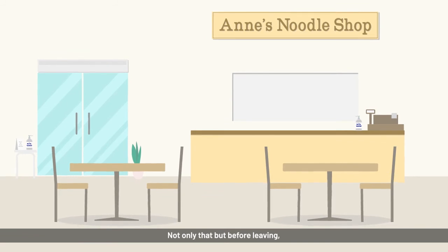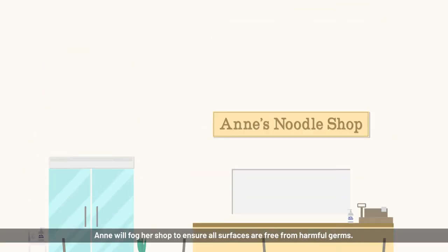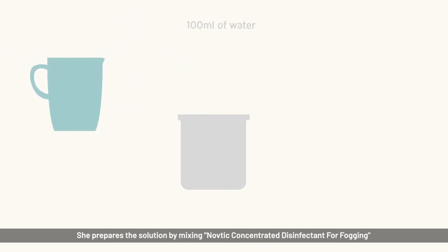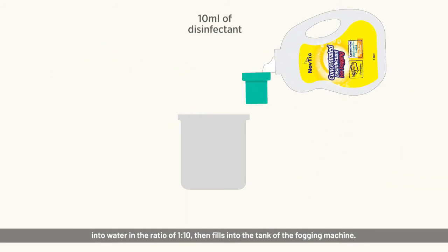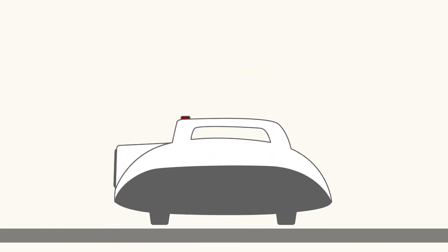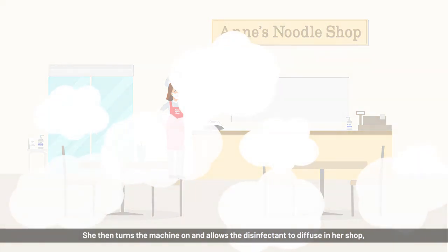Not only that, but before leaving, Anne will fog her shop to ensure all surfaces are free from harmful germs. She prepares the solution by mixing Navdek Concentrated Disinfectant for fogging into water in the ratio of 1 to 10, then fills it into the tank of the fogging machine. She then turns the machine on and allows the disinfectant to diffuse in her shop, effectively clearing off germs.